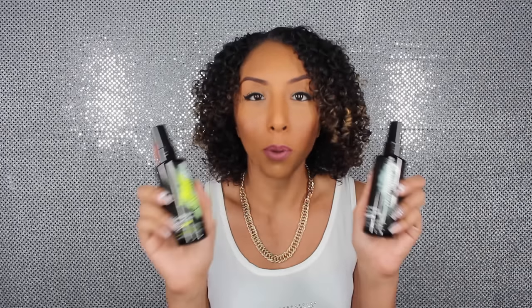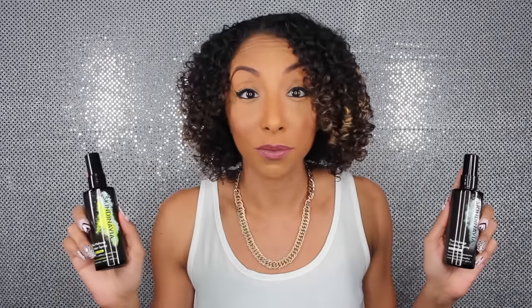My favorite primer and finishing spray is made by Skindinavia. Skindinavia makes the most amazing spray primers I've ever used. I actually used to use this a long time ago before I even started making videos, and to prove it I have the old bottle and packaging right here.